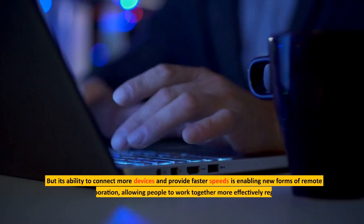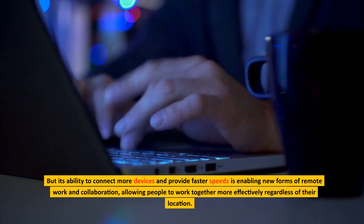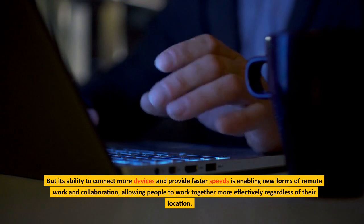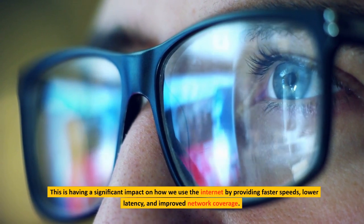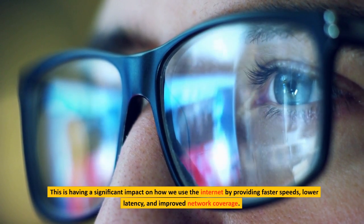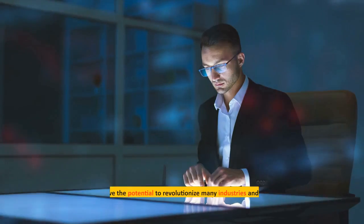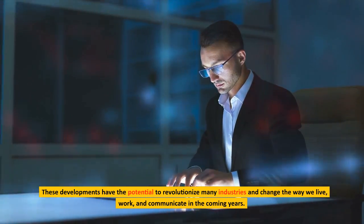5G's ability to connect more devices and provide faster speeds is enabling new forms of remote work and collaboration, allowing people to work together more effectively regardless of their location. This is having a significant impact on how we use the Internet by providing faster speeds, lower latency, and improved network coverage. These developments have the potential to revolutionize many industries and change the way we live, work, and communicate in the coming years.